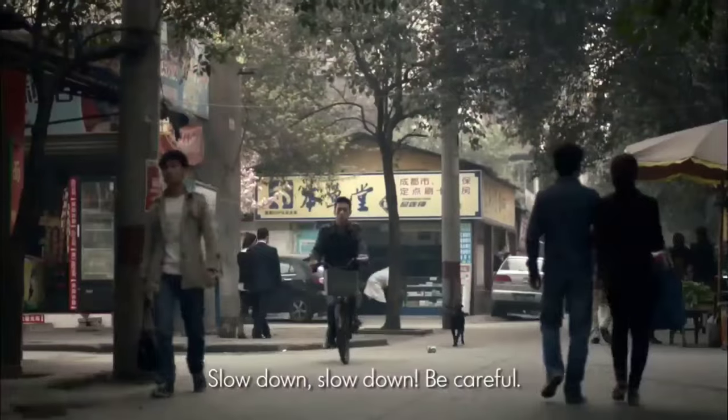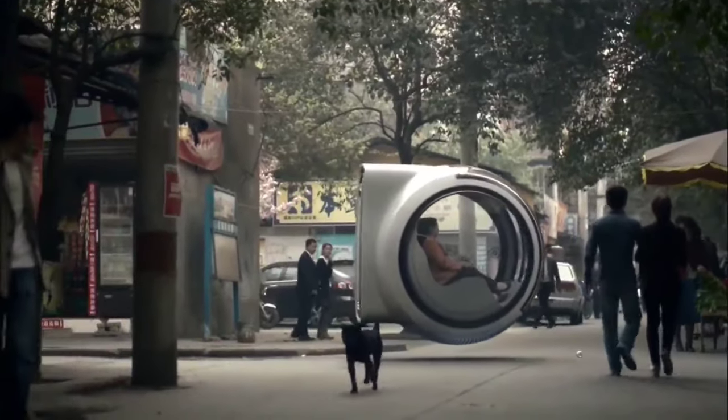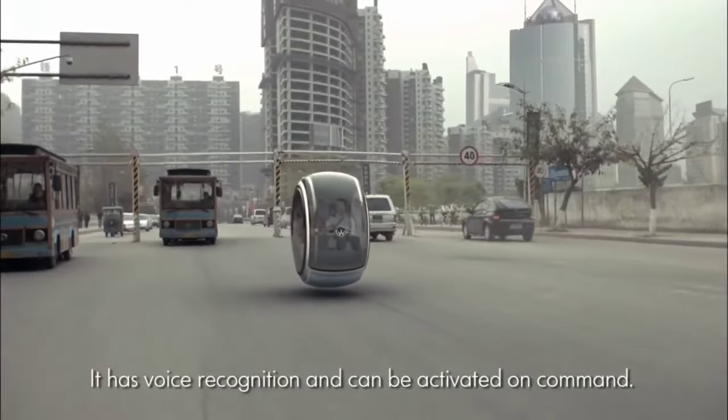Its sleek silhouette and futuristic features embody a vision of tomorrow's urban landscapes, where congestion is minimized and mobility is reimagined. Prepare to soar above the hustle and bustle of city life in the Volkswagen Hovercar, where the road meets the sky and the future is now.